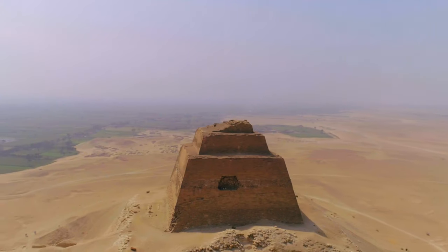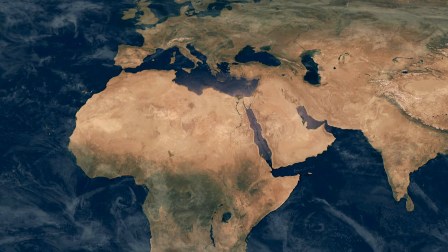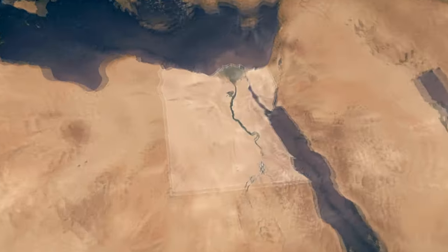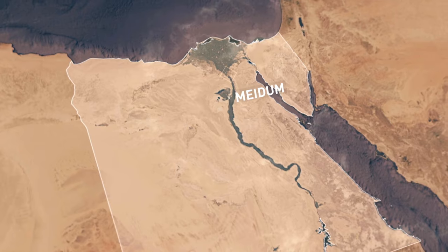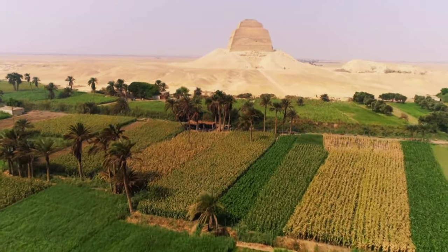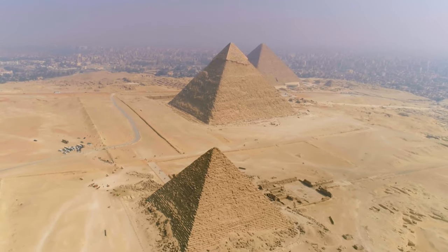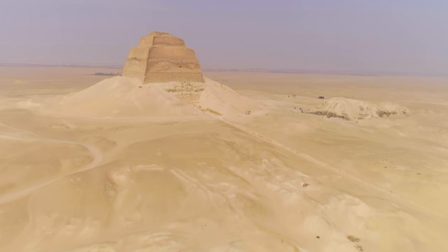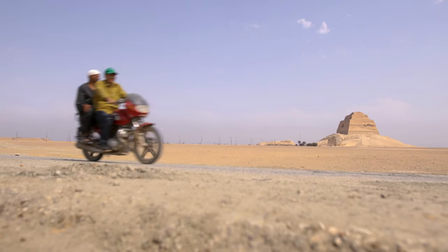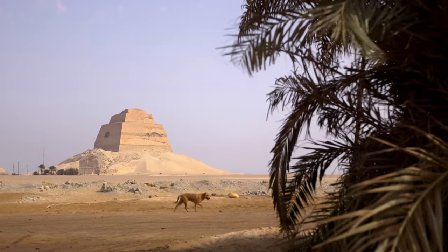A strange tower watches over the Nile Valley. Located 80 kilometers south of Cairo, it is quite far from the most famous pyramids. This is the Pyramid of Medum, and yet it doesn't look at all like the most common pyramids, such as Khufu and Khafre. Instead, its shape is reminiscent of a keep, like an impregnable fortress. Even the locals call it Haram El-Kadab — the false pyramid.